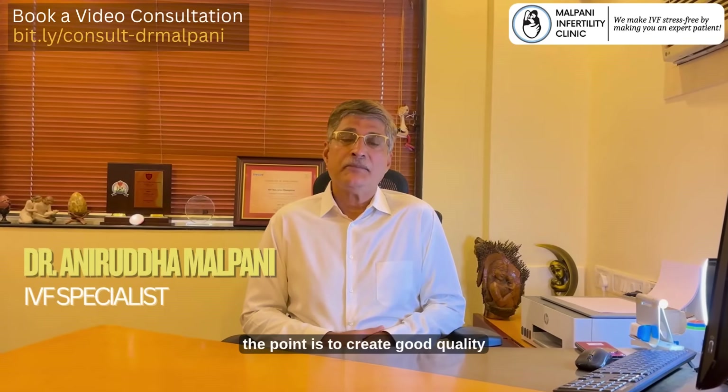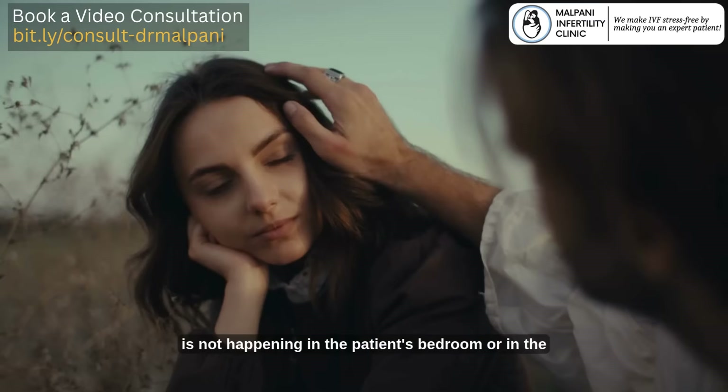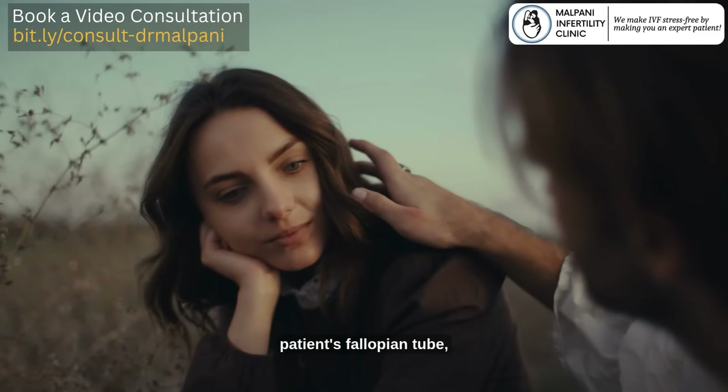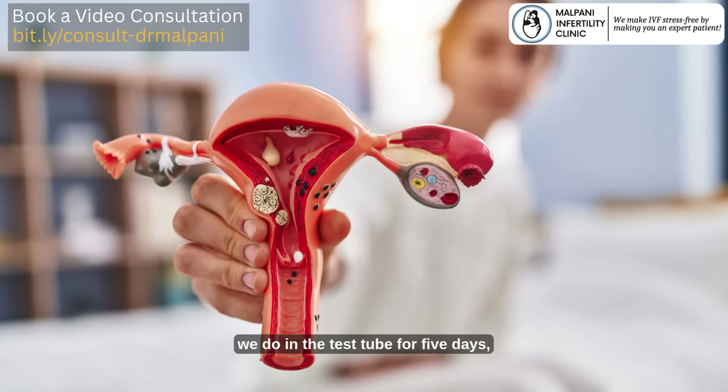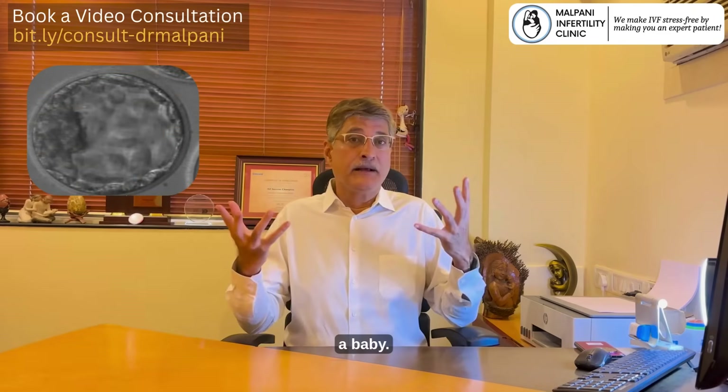When we do IVF, the point is to create good quality embryos in the IVF lab — which means what is not happening in the patient's bedroom or in the patient's fallopian tube, we do in the test tube for five days. We create a blastocyst and then we transfer the blastocyst back to the uterus with the hope that that blastocyst will implant and will become a baby.